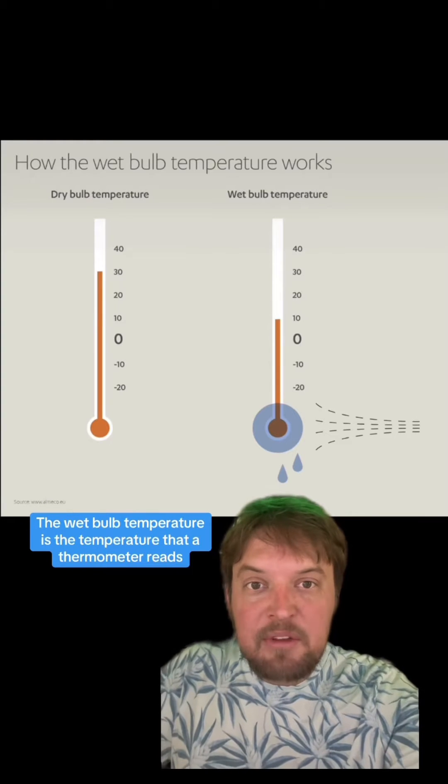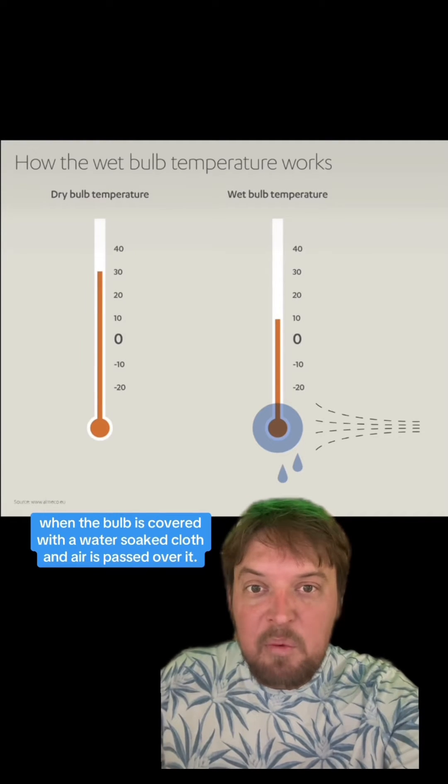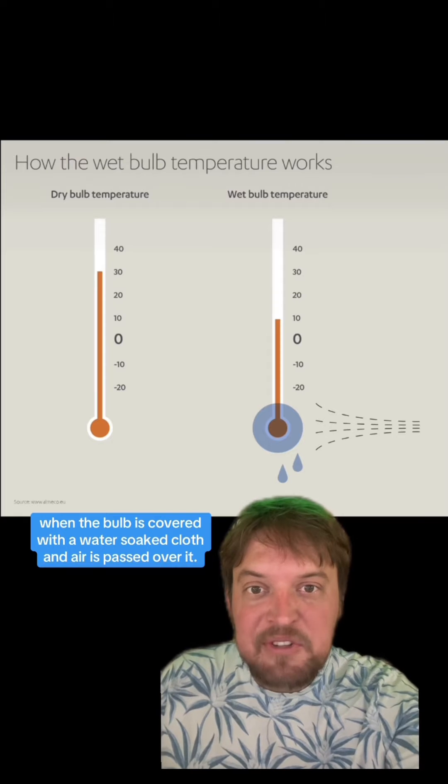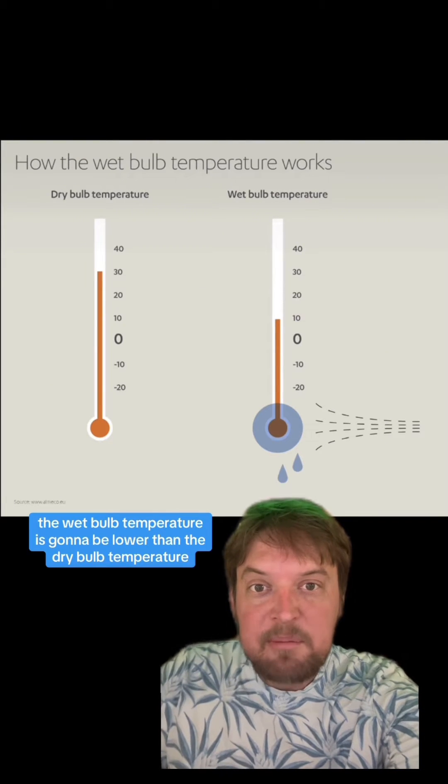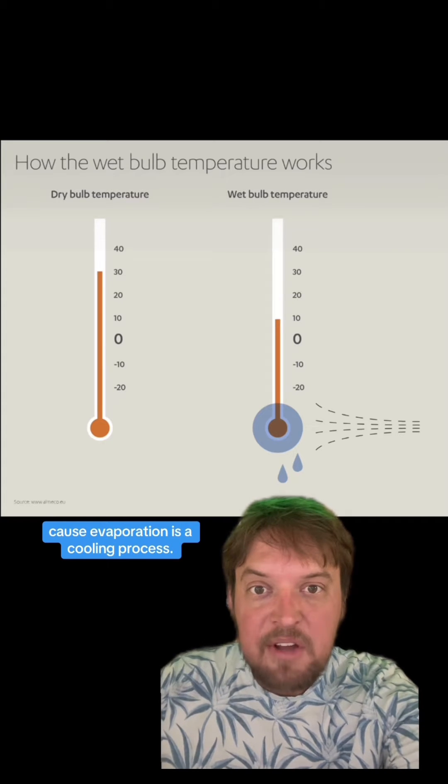The wet bulb temperature is the temperature that a thermometer reads when the bulb is covered with a water-soaked cloth and air is passed over it. Generally the wet bulb temperature is going to be lower than the dry bulb temperature because evaporation is a cooling process.